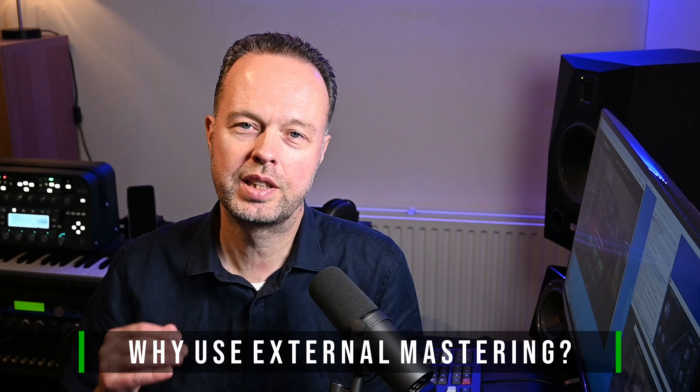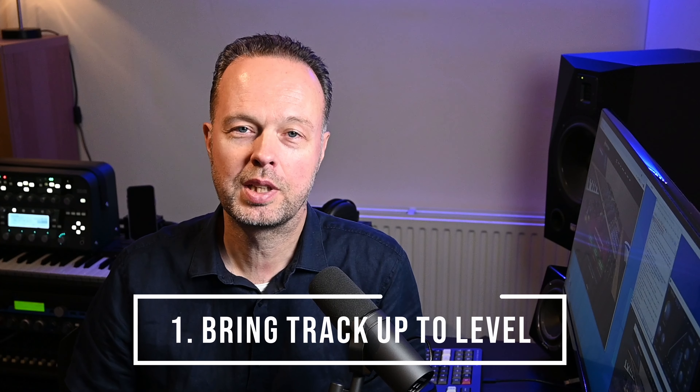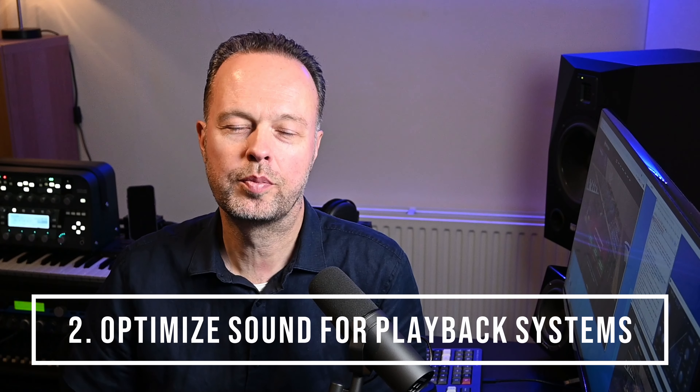Before we listen to the results, let's discuss why we used external mastering. For us as a band, there are two main purposes. One is to get the track up to the right level for streaming distribution, and sometimes for CD. The second is to make the track sound good on a wide range of playback systems and competitive compared to other releases — not too bright, muddy, or bass heavy. I also try to achieve that during mixing by comparing to reference tracks.